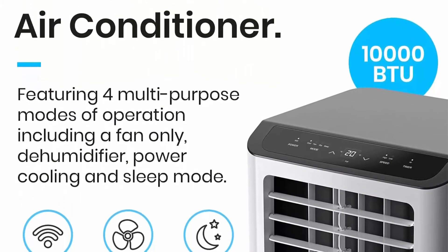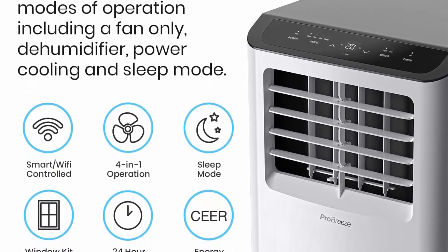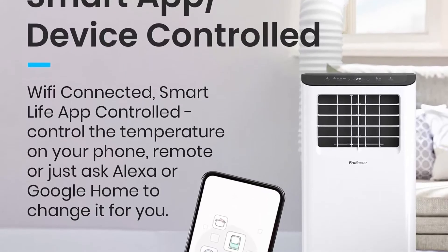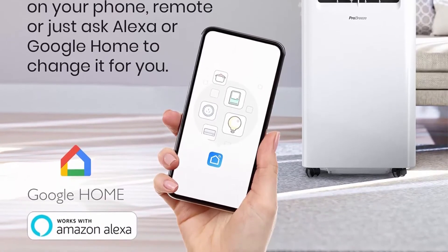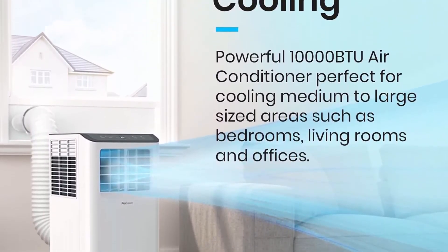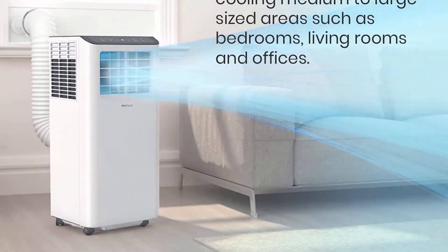Smart Home Wi-Fi Control: this Wi-Fi air conditioner is compatible with Amazon Alexa and Google Home for iPhone and Android. Connect your smartphone to control the temperature, timer, and various other functions through the Smart Life app or by personal voice command. Alternatively, take control using the intuitive LED display and wireless remote control.